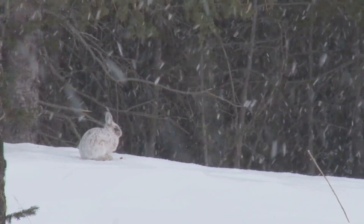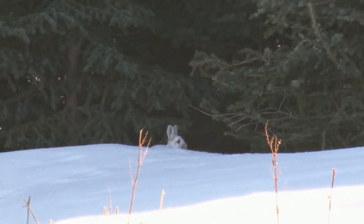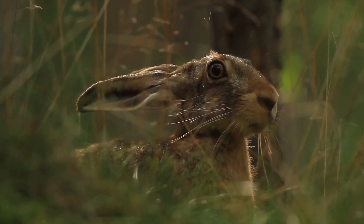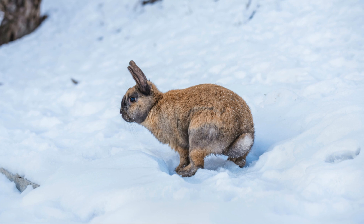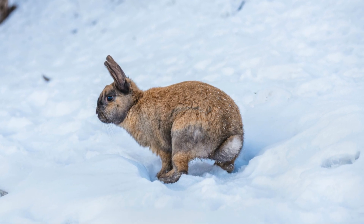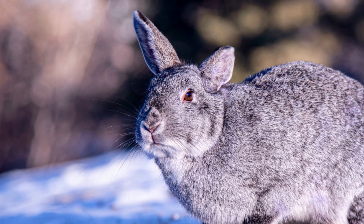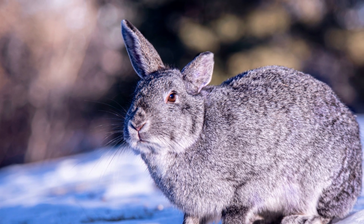The snowshoe hare's white winter coat makes it nearly invisible to lynx, foxes, and owls — predators that rely on sight to hunt. This adaptation is crucial during winter when food is scarce, and the hare must constantly forage to find enough sustenance. The transformation is controlled by hormones triggered by changes in daylight: as the days shorten, the hare's body prepares for winter. These adaptations, honed over generations by natural selection, are a testament to how animals can thrive in extreme environments.